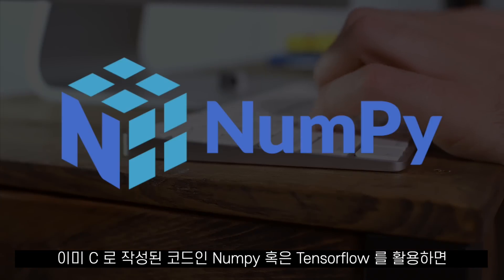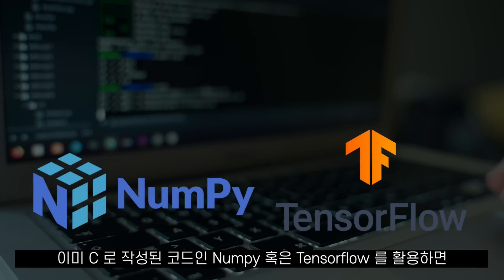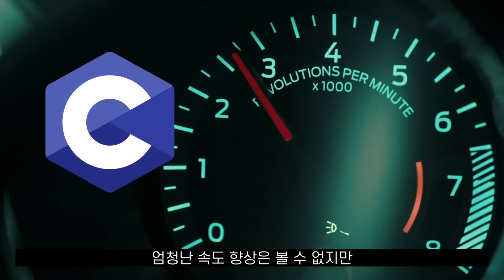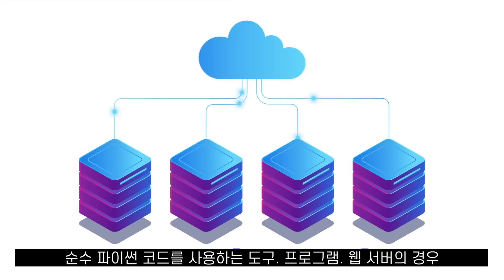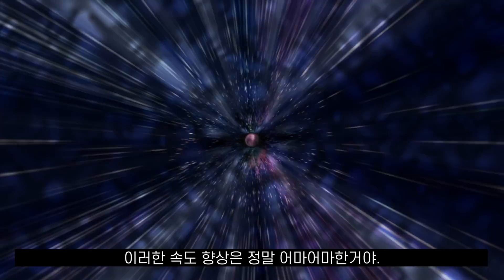If you use things like NumPy or TensorFlow, which is code that is already written in C, you won't see any major speed improvements. But for tools, programs, and web servers that are using pure Python code, this speedup is a game changer.